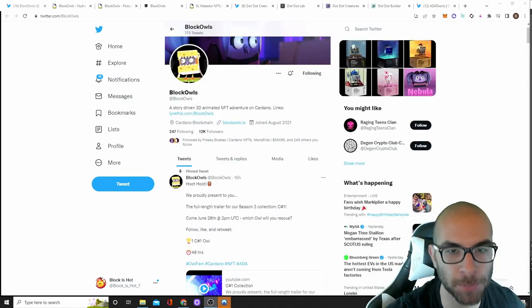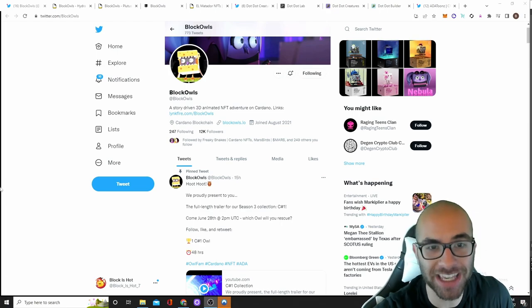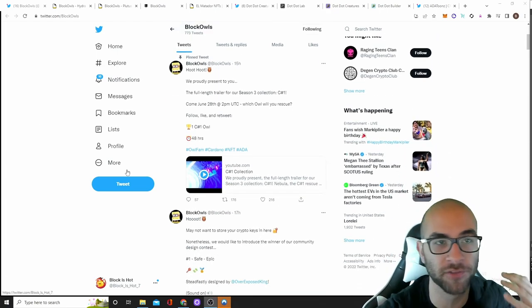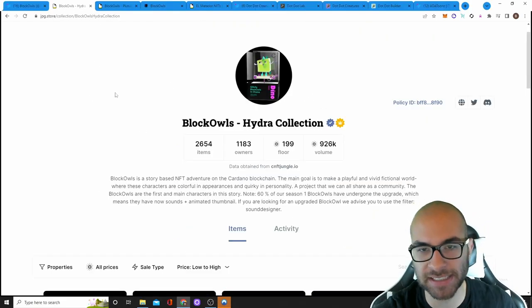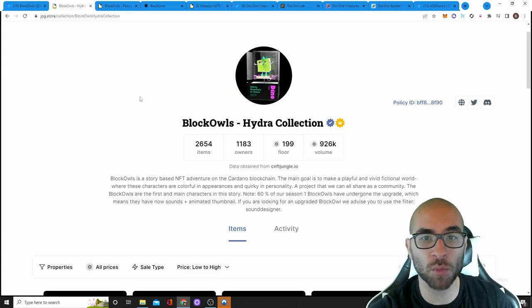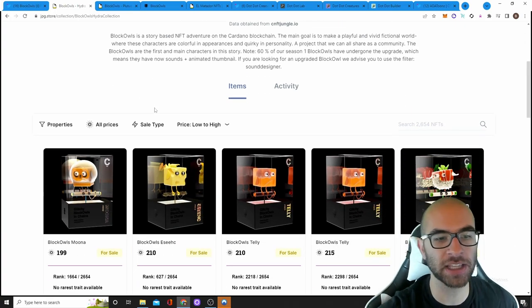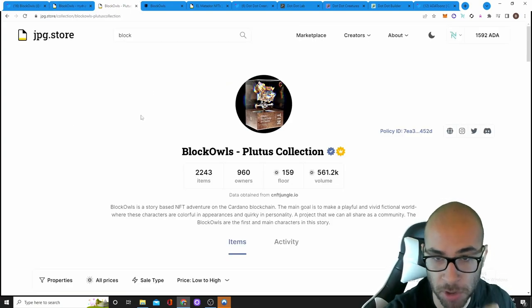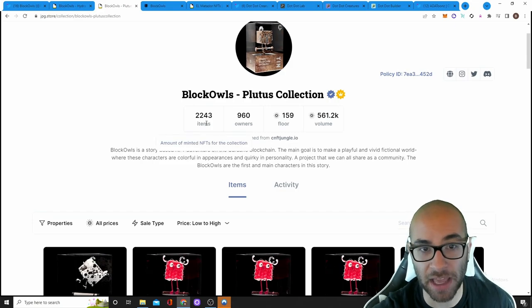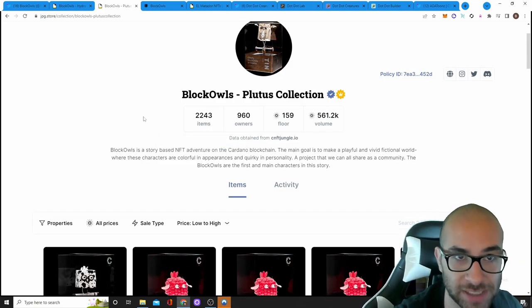It's going to be 125 ADA each. Block Owls are an OG project and they have over 12,000 followers on their Twitter and still get a decent amount of engagement on their various posts. They already have two seasons that have done well. Their season one Hydra collection had 2,600 NFTs and currently have a floor of 200 ADA. And their season two, the Plutus collection, had about 2,200 NFTs and now has a floor of around 160 ADA.